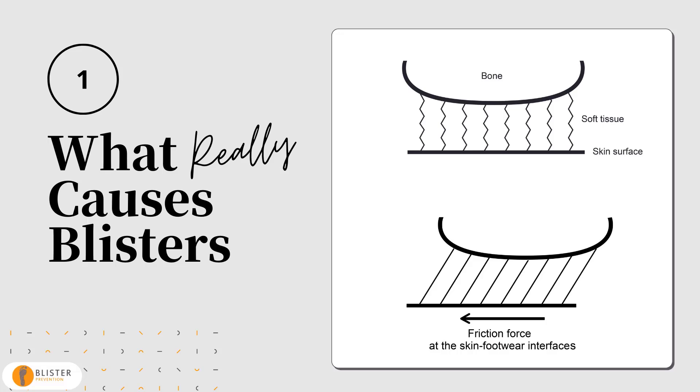So I challenge you to stop relying on the heat-moisture-friction paradigm of blister causation and start thinking about the out-of-sync movement between skin and bone. Bone moves, skin stays still, and everything in between stretches and distorts.